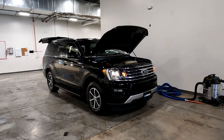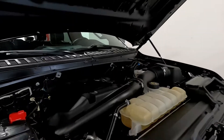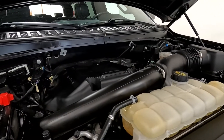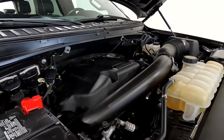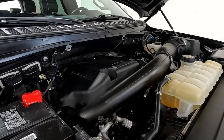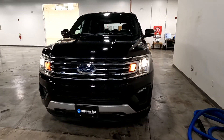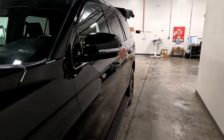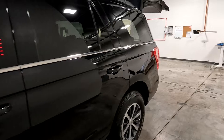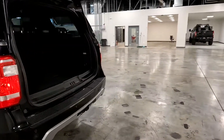Hello everyone, today we have a 2019 Ford Expedition XLT with four-wheel drive. That EcoBoost engine sounds good. It does have tow hooks up front, fog lights, keyless entry, alloy wheels, and a tow package.